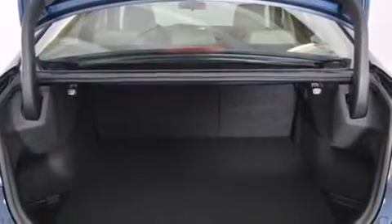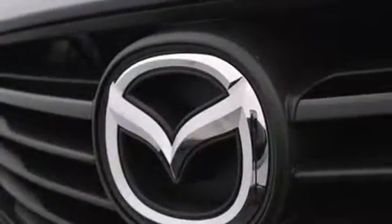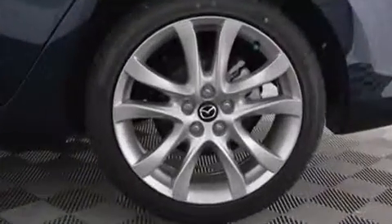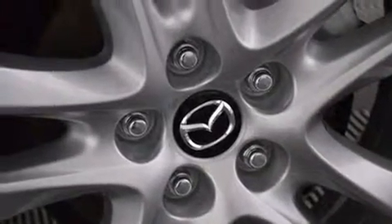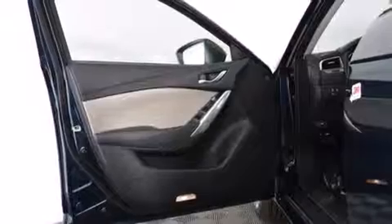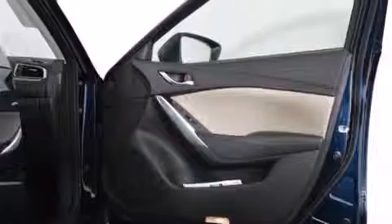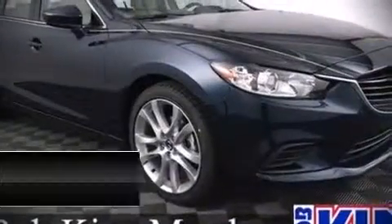A blind spot monitoring system rounds out the convenience features. Mazda also prioritized safety and security with dual front impact airbags, front and side impact airbags, traction control, brake assist, anti-whiplash front head restraints, a panic alarm, and four-wheel disc brakes with ABS. This car was designed with safety in mind, allowing you to drive with even greater assurance.